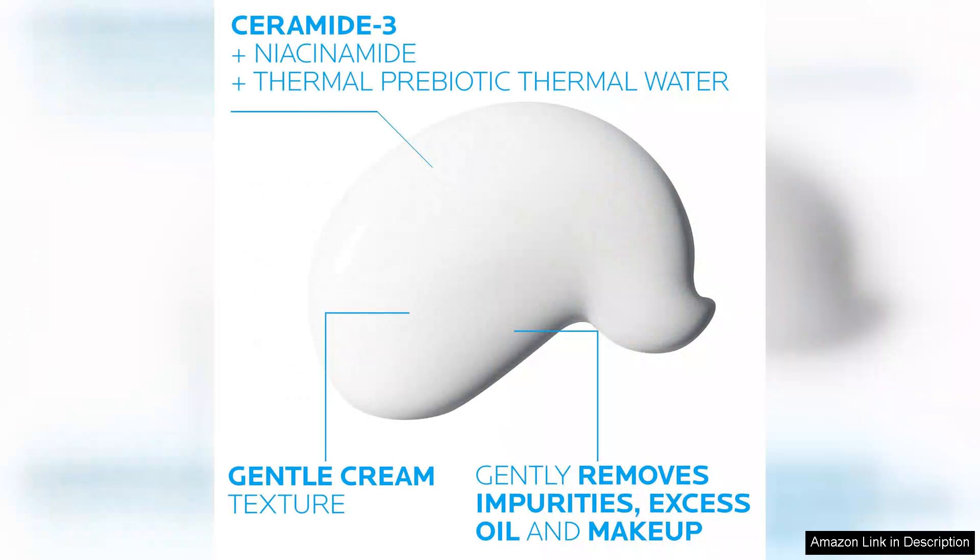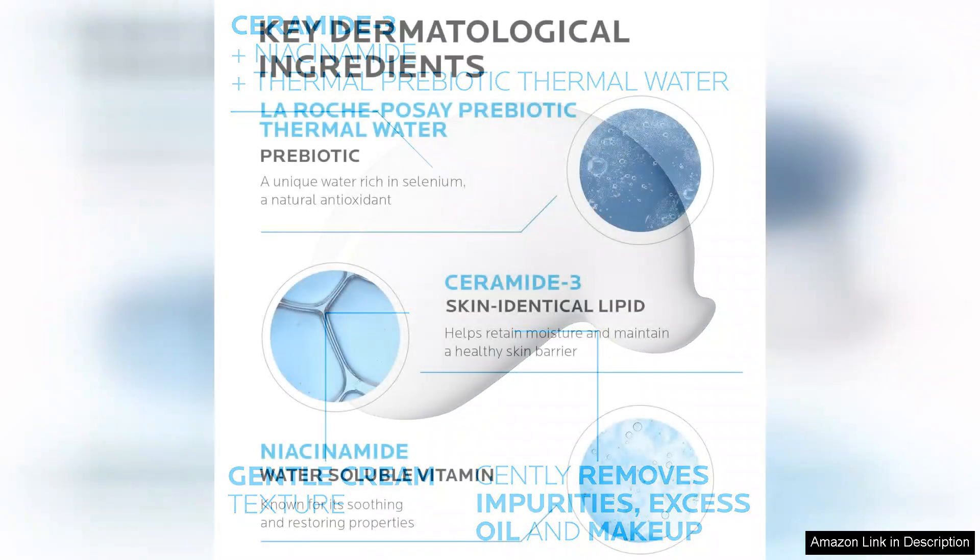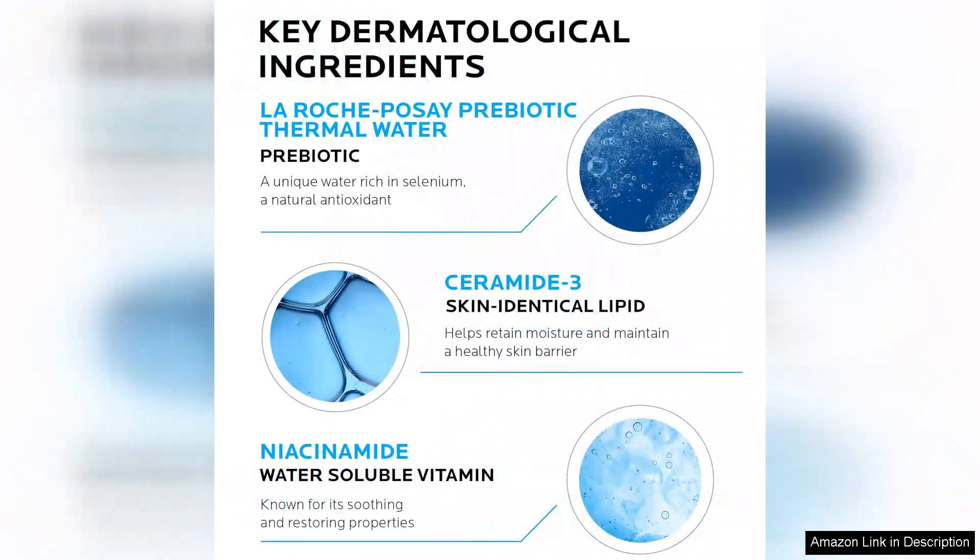The ingredient list is another highlight. La Roche-Posay is known for incorporating soothing thermal spring water, which is rich in minerals and antioxidants. This not only calms the skin, but also enhances its hydration levels.